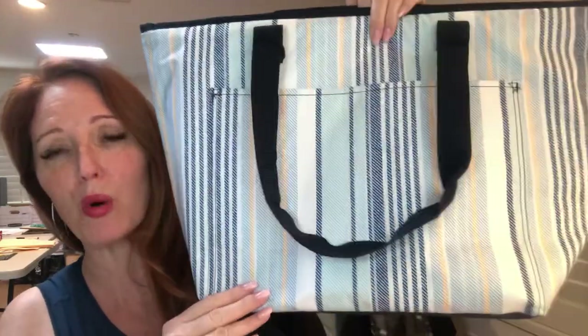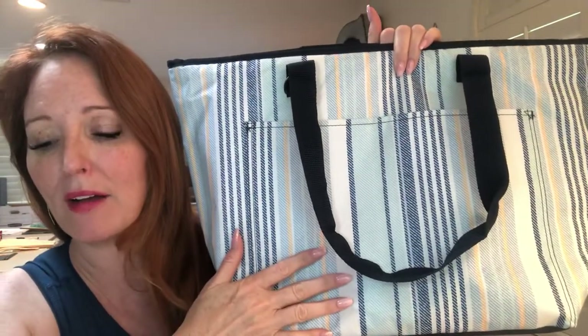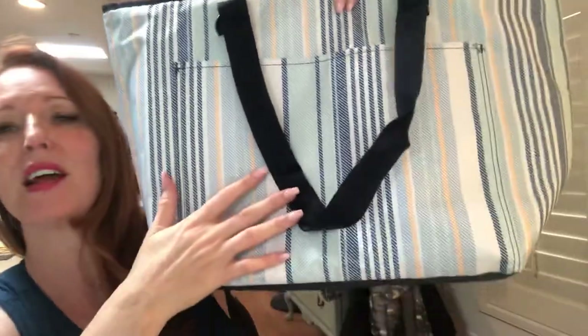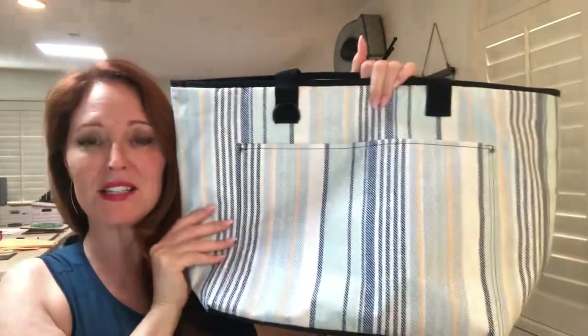The first item that's leaving is the Totally Thermal, this one is in the Boardwalk Stripe. We actually have four prints available right now — we have a flamingo, a charcoal, a Tropical Twist pattern with oranges, navies, reds, and yellows, but this Boardwalk Stripe is really nice. It's got a denim color with slate blues and even a little bit of a peachy color.